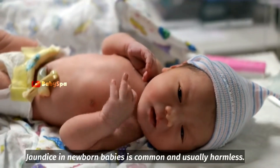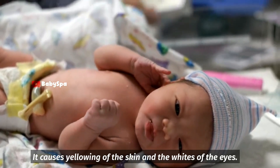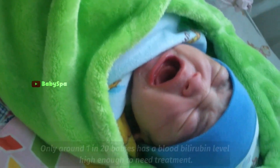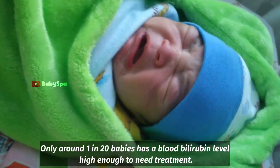Jaundice in newborn babies is common and usually harmless. It causes a yellowing of the skin and the whites of the eyes. The medical term for jaundice in babies is neonatal jaundice. Only around 1 in 20 babies has a blood biliary level high enough to need treatment.